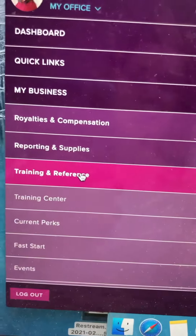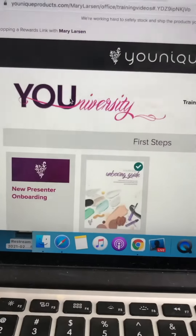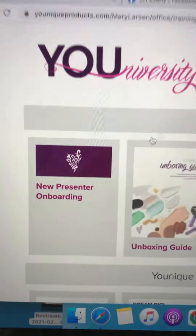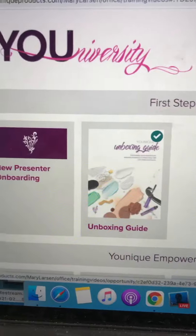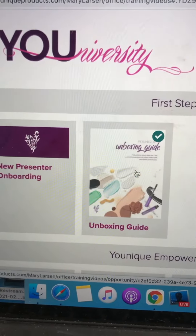Then click Training and Reference, then Training Center. If you want to know everything there is to know about Unique, this is the place to be. First and foremost, you're going to want to check out the New Presenter Onboarding and the Unboxing Guide. This is going to teach you a bit about Unique and a little bit more about our website.